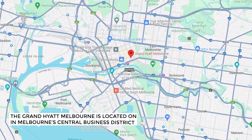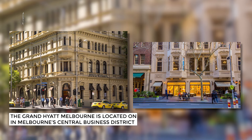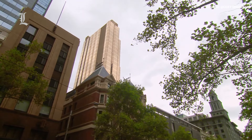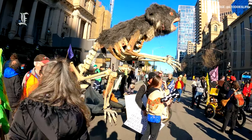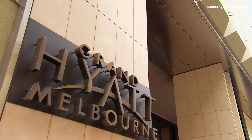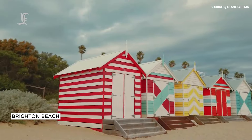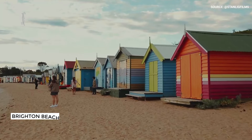The Grand Hyatt Melbourne is located on Collins Street, in the prestigious Paris End of Melbourne's Central Business District. The shimmering glass tower is surrounded by high-end offerings, from fine dining restaurants to fashionable boutiques to a bustling sports and theater district. Some of the main attractions a short drive away include the National Art Gallery of Victoria, the World Heritage Site Carlton Gardens, and Brighton Beach, best known for its beautiful Victorian-era beach huts.